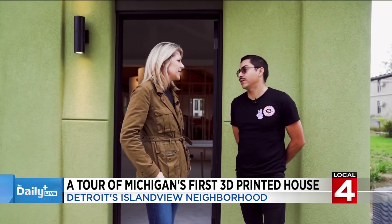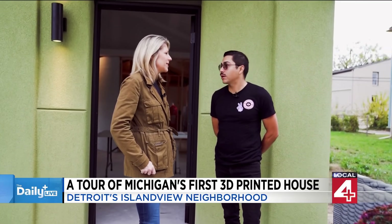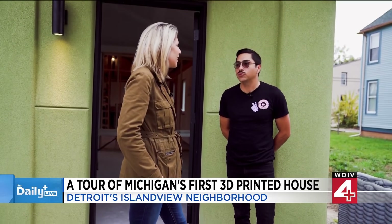There's so much vacant land here in the city, and Detroit is known as the automation capital of the world. We have lots of robots sitting idly that could be put to work.